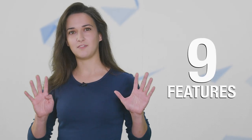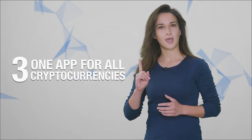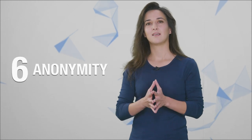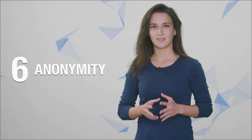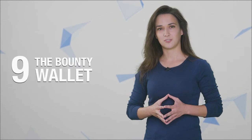Here are the nine features we will cover about BC Vault: 1. Display and directional pad. 2. Proprietary tech over open source. 3. One app for all cryptocurrencies. 4. Private key generation. 5. Private key storage. 6. Complete anonymity. 7. Encrypted backups. 8. Pins and passwords. 9. The bounty wallet. So let's get started.